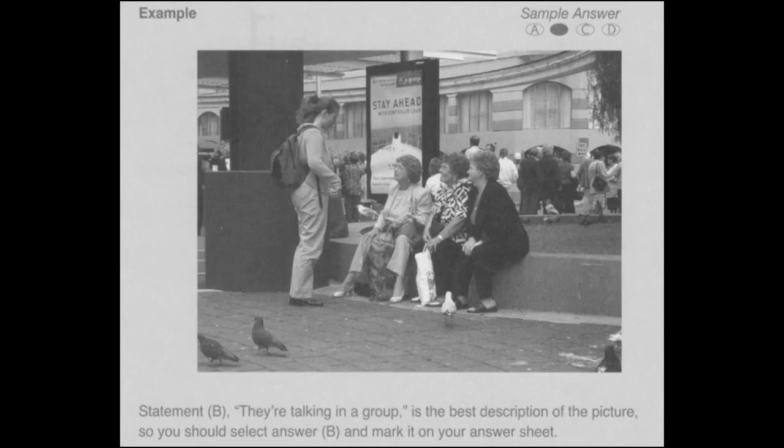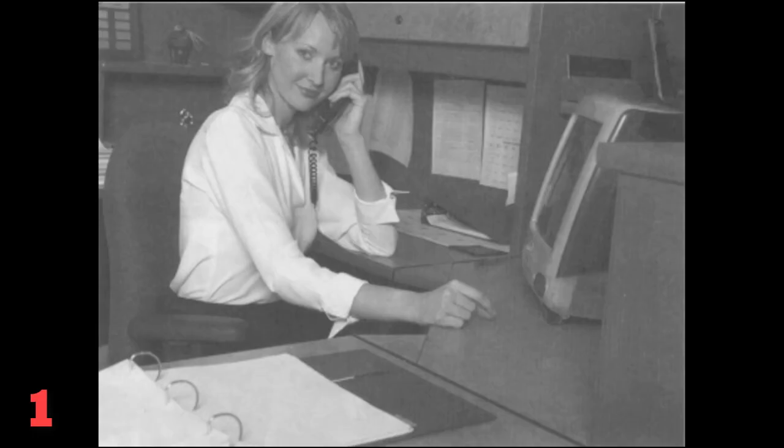Look at the example item below. Now, listen to the four statements. Statement B. The correct answer is Statement B.